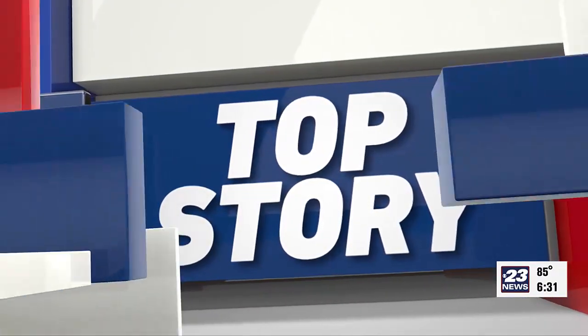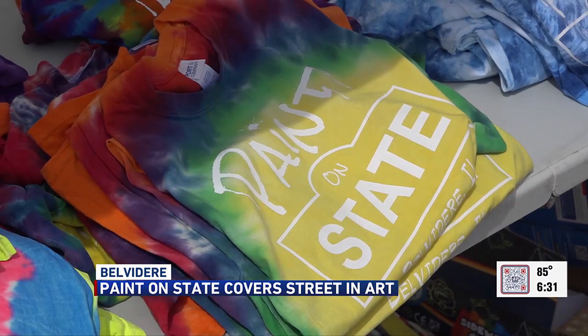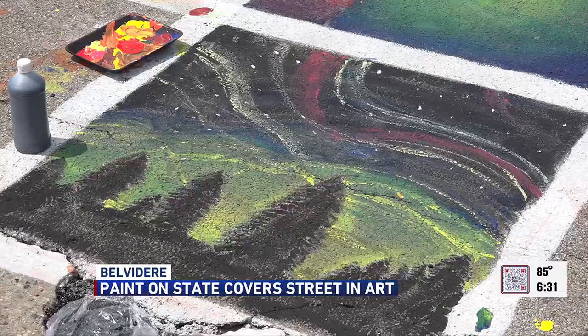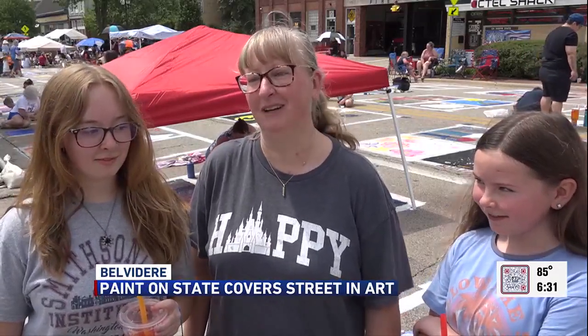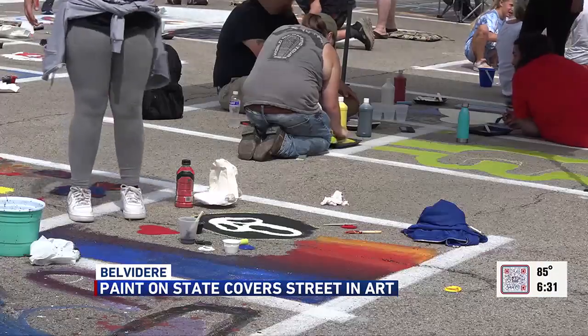This is really powered by the community. Boone County Arts Council describes Paint on State, which invites families to create beautiful art on State Street in Belvedere. Laura Ramsey says this event is all about fun bonding — it doesn't matter if you're a good painter, what matters is that you're having fun together doing something. Pick up a brush and paint four by four foot squares along the street.